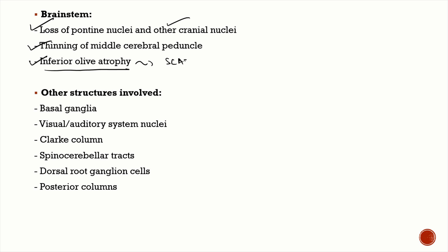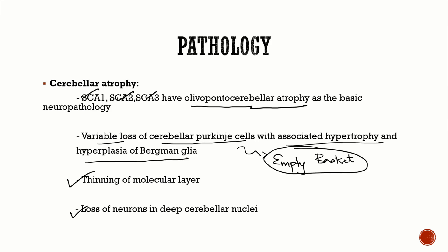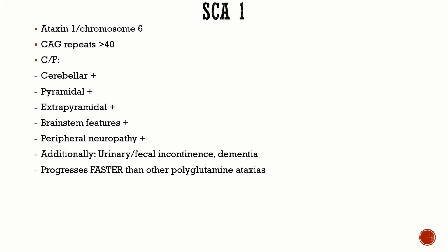In SCA 3 or Machado-Joseph disease, there is sparing of the inferior olive — very important MCQ. Other structures involved include basal ganglia, visual and auditory system nuclei, Clark's column, spinocerebellar tracts, dorsal root ganglion cells, and posterior columns. Remember the empty basket appearance and the sparing of the inferior olive in SCA 3.